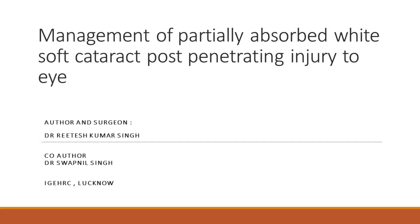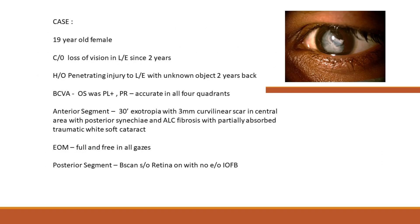Management of partially absorbed white soft cataract post-penetrating injury. This is a case of a 19-year-old female with complaint of loss of vision in her left eye since 2 years. Patient had a history of trauma to her left eye with an unknown object 2 years back. Her BCVA in the left eye was PL and PR accurate. Anterior segment examination revealed 30-degree exotropia with a 3mm curvilinear scar in the central area with posterior synechiae, anterior lens capsule fibrosis, and a partially absorbed traumatic white soft cataract in her left eye.